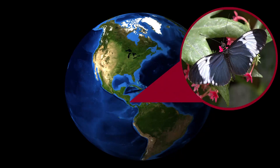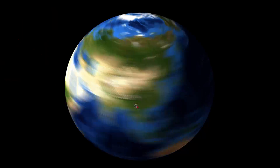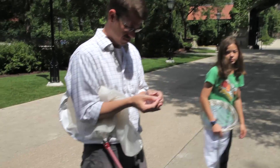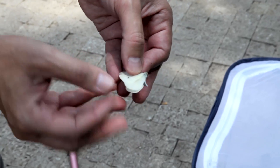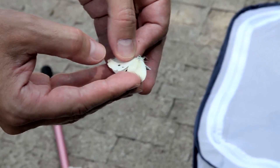A lot of our work focuses on butterflies from other parts of the world — we study butterflies from South and Central America and also from Southeast Asia. But I and the people in my lab have noticed for years this local little white butterfly that's very common, so we thought it might be a good system to look at how it chooses plants.